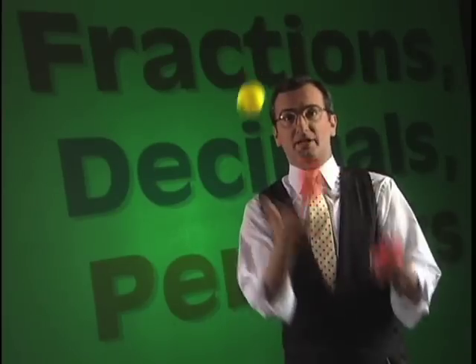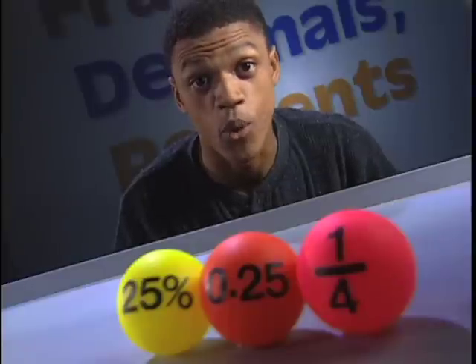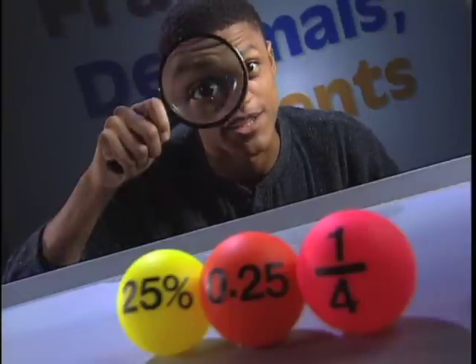Fractions, decimals, percents — oh my! It's hard juggling everything you need to know about these concepts. But you know what? They're really just different ways of looking at the same concept.